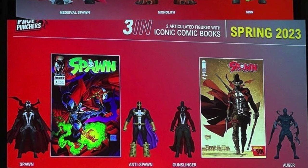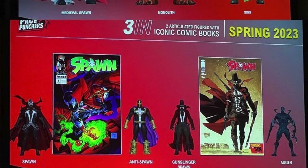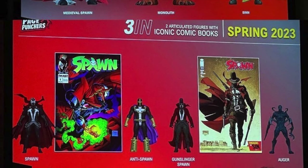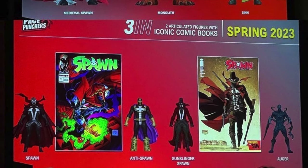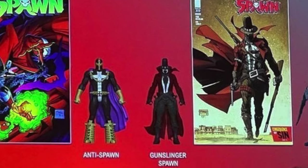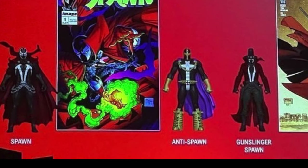Going into the three-inch Page Punchers, he's going to bring in Spawn with a comic book. This is so awesome — one, we don't have Spawn figures to scale, and if you have a Malebolgia figure or a Violator, these will definitely go good in scale with your Spawn figures. We got Anti-Spawn and Gunslinger, so this is pretty awesome.